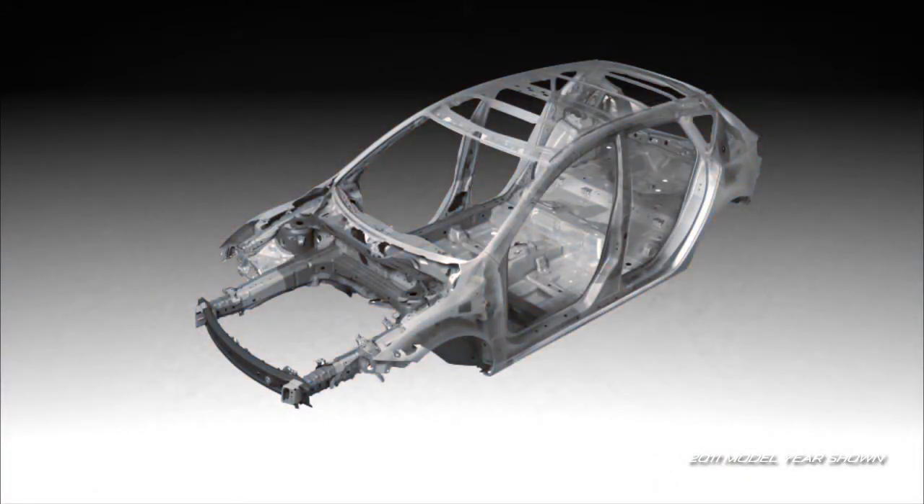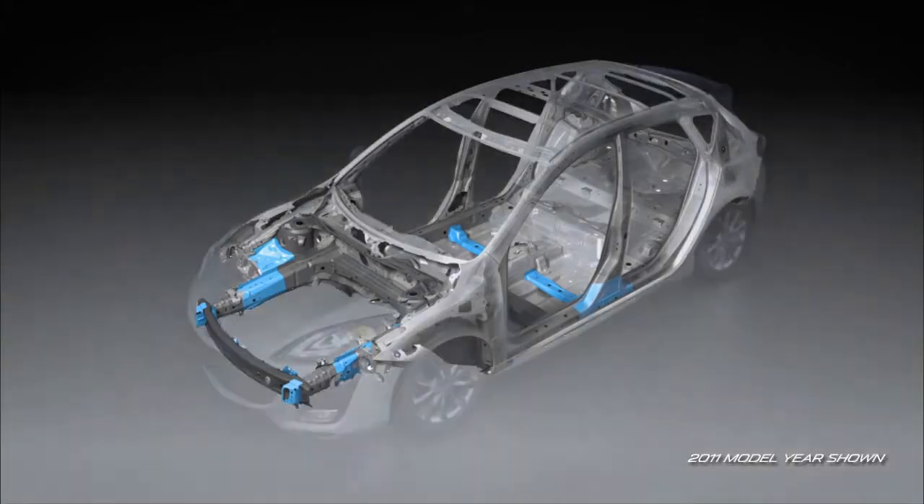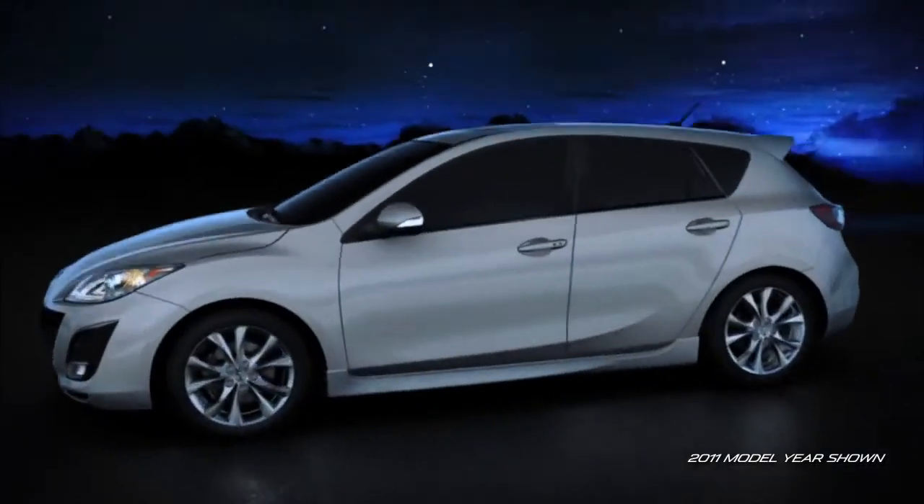Reinforcements have been placed in key, high load areas such as suspension mounting points. And finally, the body structure has been reinforced with stiff corner joints to make it the quietest, most fuel efficient Mazda 3 yet.